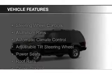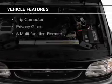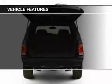The features include steering wheel controls, aluminum rims, automatic climate control, an adjustable tilt steering wheel, and power seats.